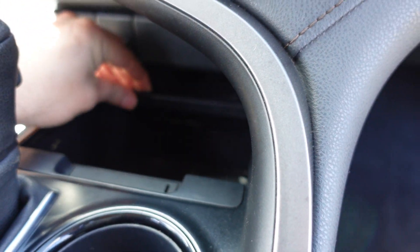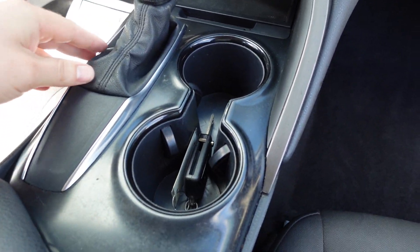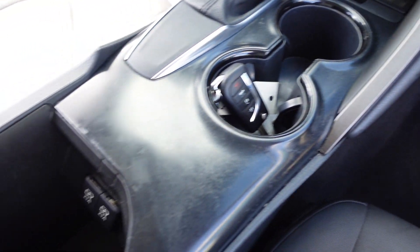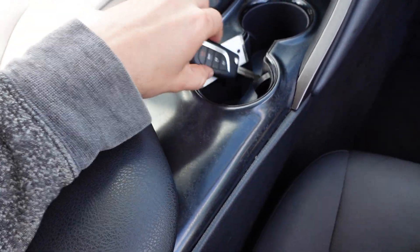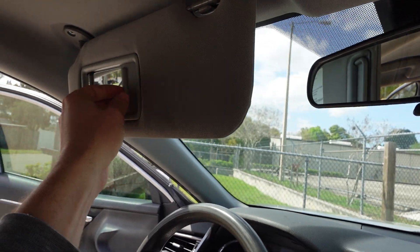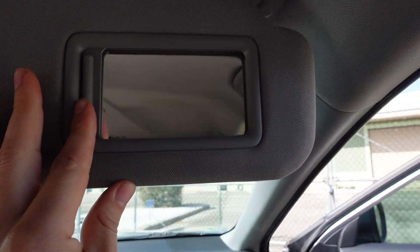There's a little pocket storage down below, and then automatic transmission — still a traditional automatic. Two additional USB chargers in the center console armrest. Comes with the original Toyota key — it's a flip key, kind of like a Volkswagen.